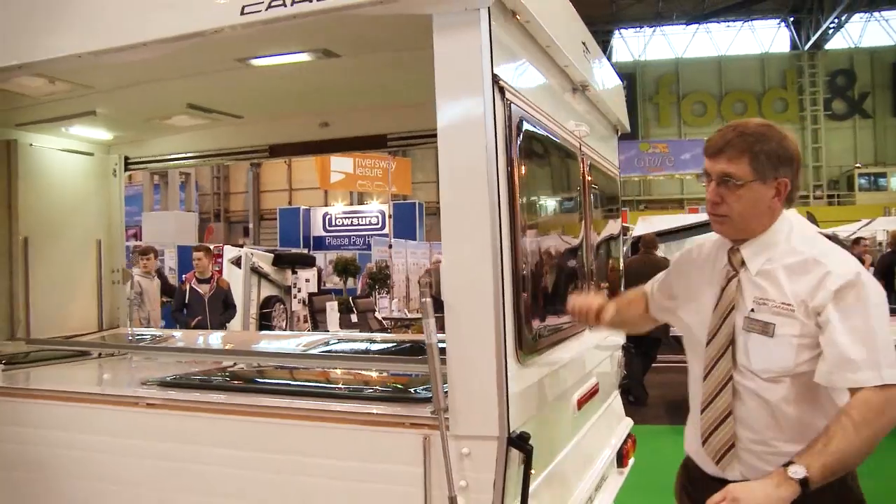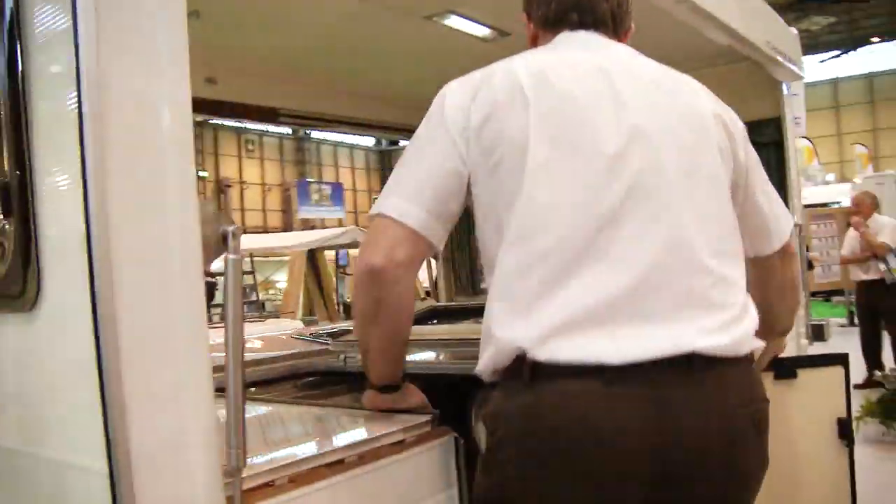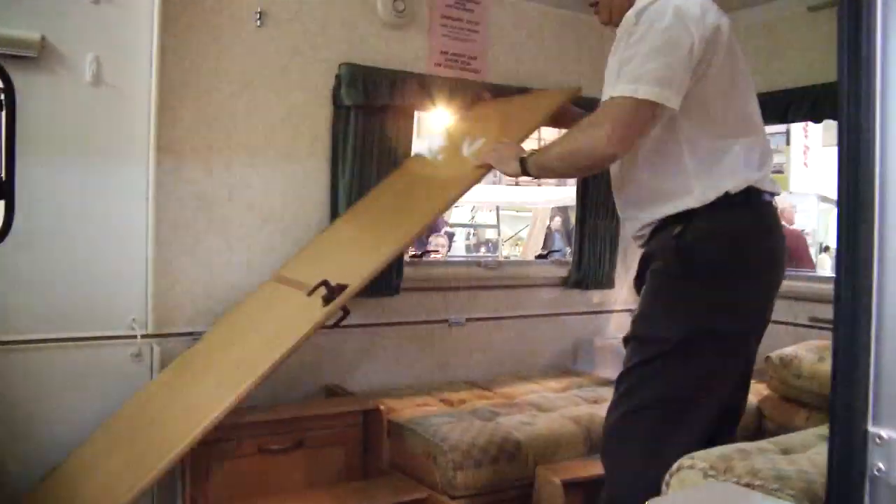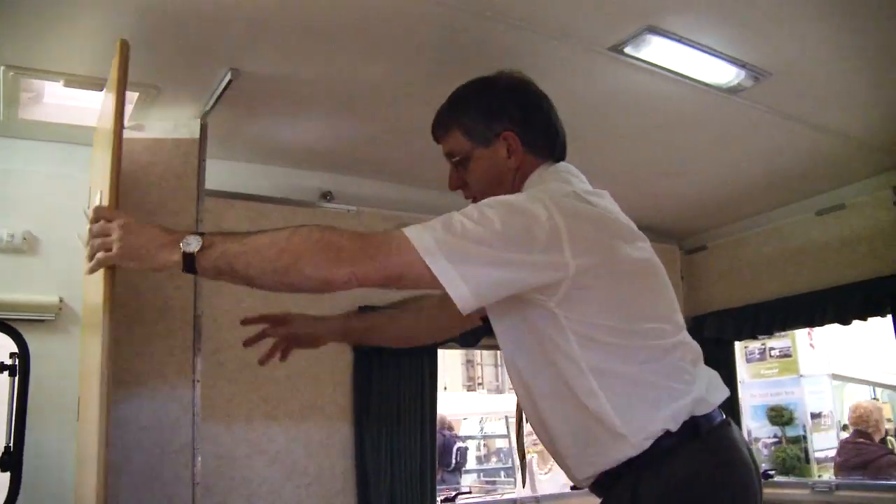It's a brilliant design. We have ten different models, all taking about the same time to set up. To put the main structure up you're talking about two minutes, and then to sort the inside out — which varies from van to van — about another three or four minutes.